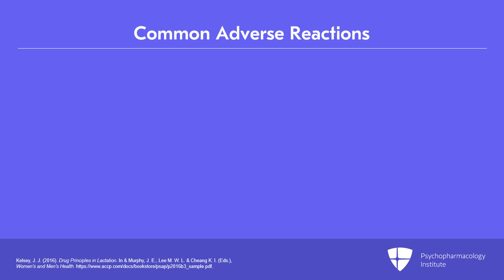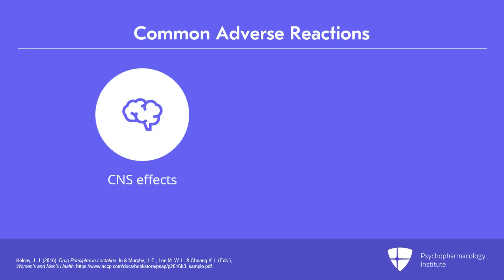The most likely types of adverse reactions are CNS effects such as sedation and lethargy, respiratory depression, apnea, seizures, and tremor.